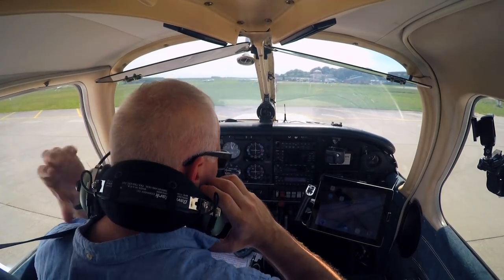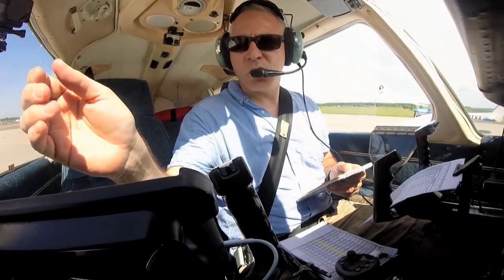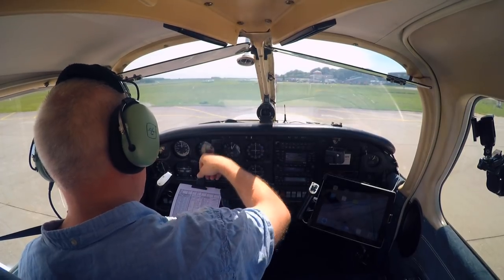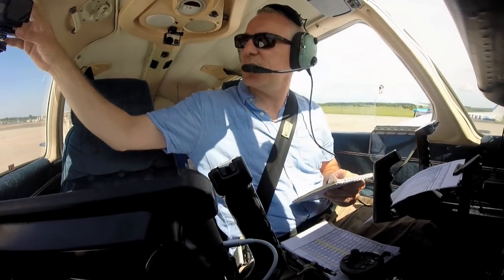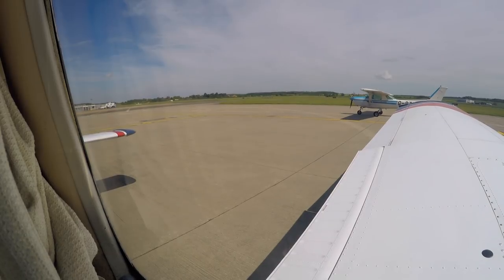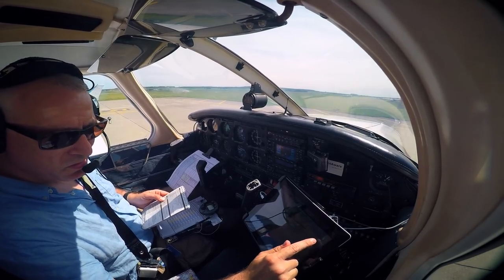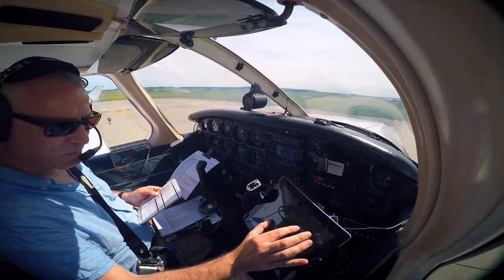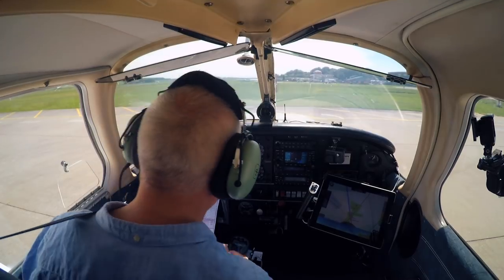After the engine has started I follow my usual checklist and discover that my attitude indicator has not erected. I've got a faulty instrument — a faulty artificial horizon. For VFR flight by day under EASA non-complex operations I don't need the attitude indicator. If I wanted to enter instrument meteorological conditions it would be a legal requirement though. I'm going to be OK for this flight. My vacuum pump seems to be working so my other vacuum instrument, the direction indicator, should work. I'll check that on the ground as I turn.